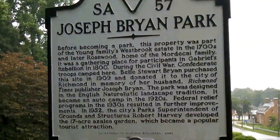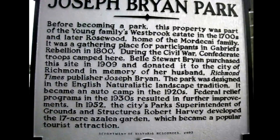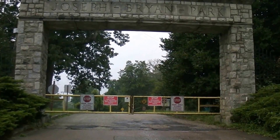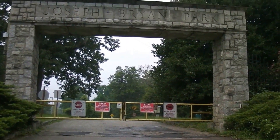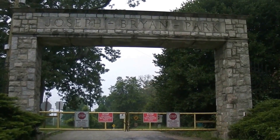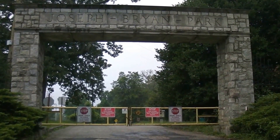Another scenic marker right here on Lakeside Avenue at the entrance of Bryan Park. This is the entrance to Bryan Park. It's currently closed because all the trees from the storm a couple weeks ago blocked all the roads. This park was donated by the wife of Joseph Bryan in 1909.